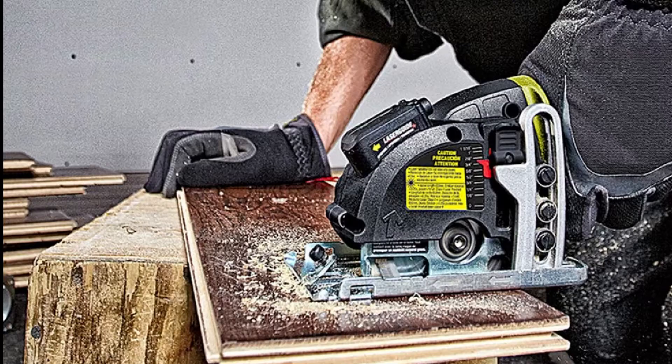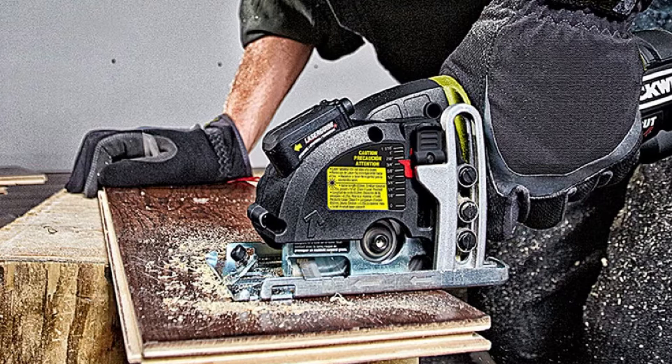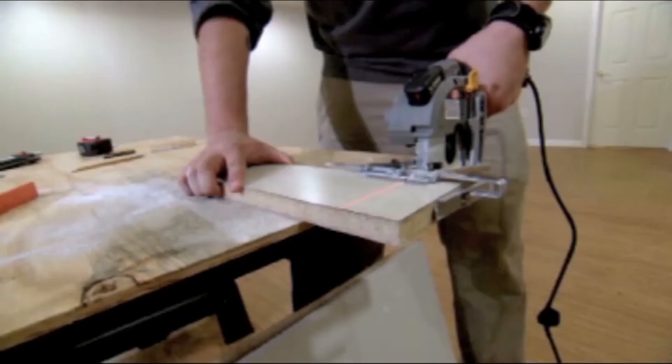Next at number four we have the Rockwell RK3440K. For an under-$100 mini circular saw, it's hard to think of any other model that outperforms it, as it has everything a DIYer or professional could wish for. Its key highlight is the built-in laser guide, which is very handy for ensuring accurate cuts, along with a dust extraction port to keep the cut line clear.